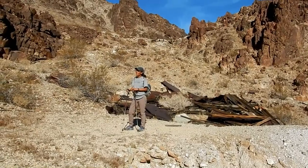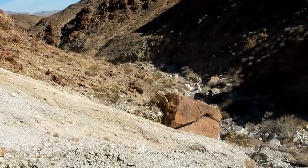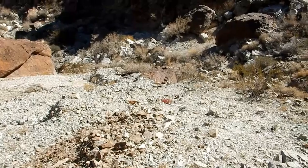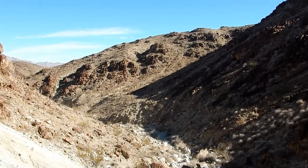So this is looking back at the collapsed building behind Julie there. This is the waste rock pile — I'm standing on top of it. It's fairly substantial. Not the biggest I've ever seen but not bad. That's looking back down the wash we just came up.